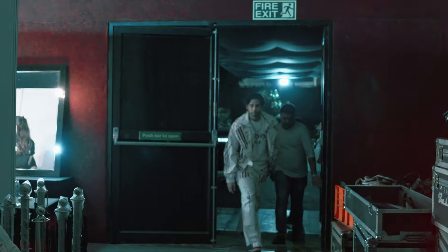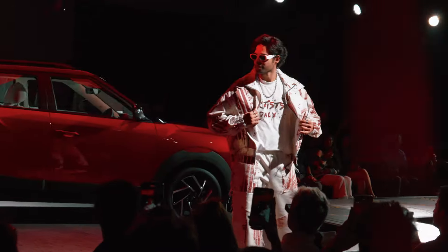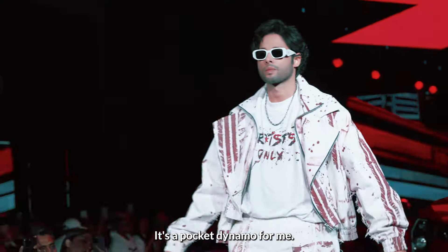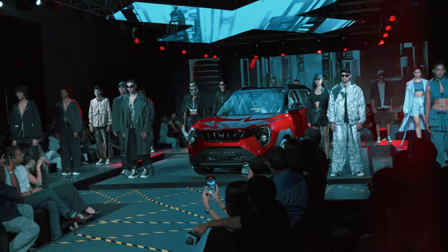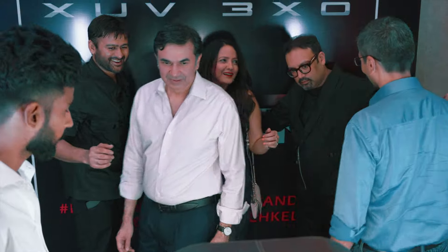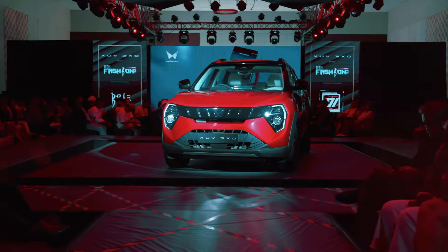It looks fantastic. It's a pocket dynamo for me. Totally out of the world. Let's make this a fashion statement.